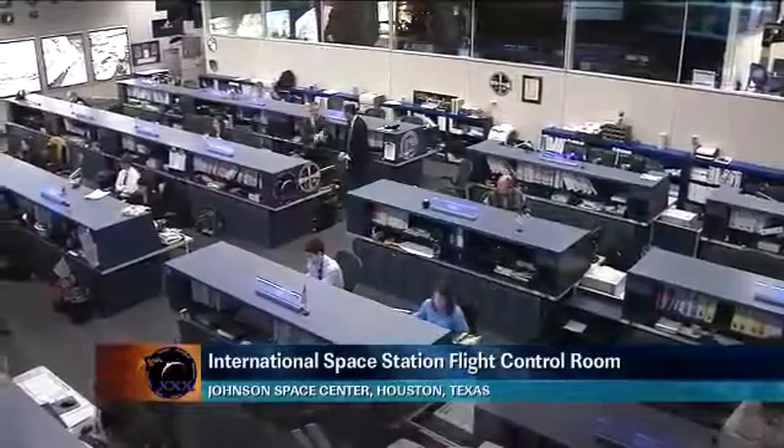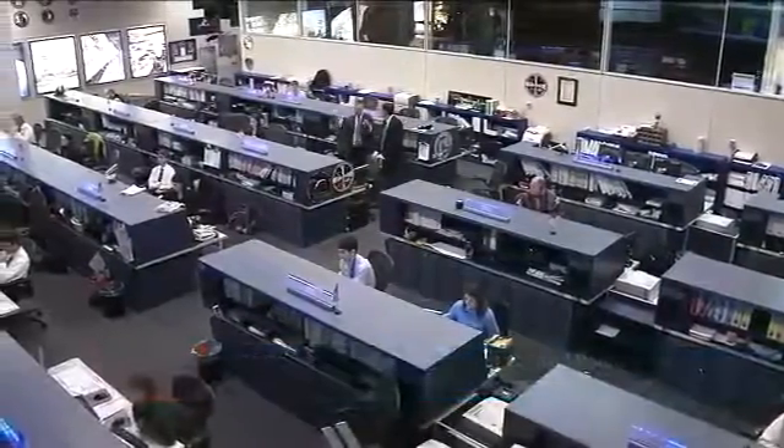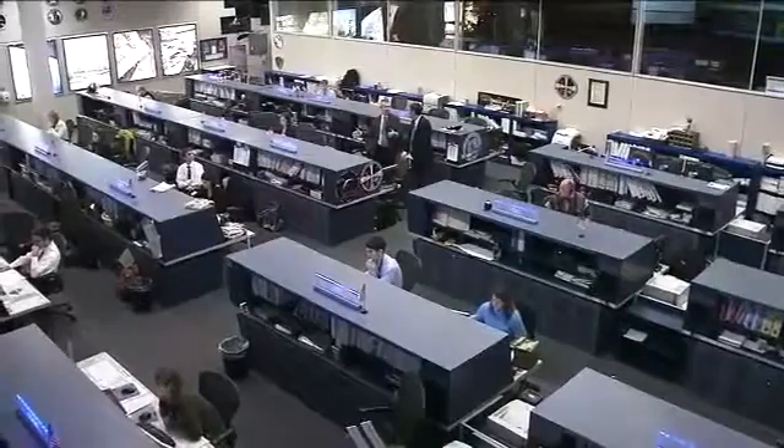Welcome. Today is Thursday, January 26th, and this is the International Space Station update from Mission Control at the Johnson Space Center in Houston.